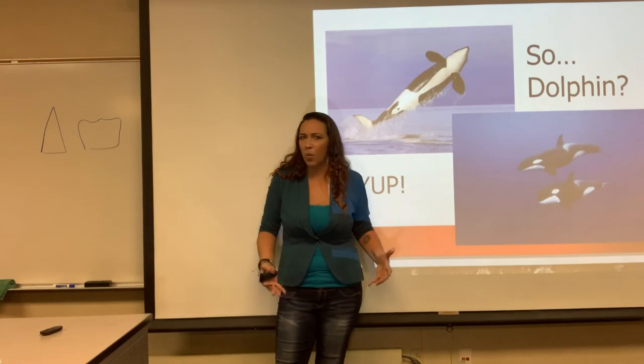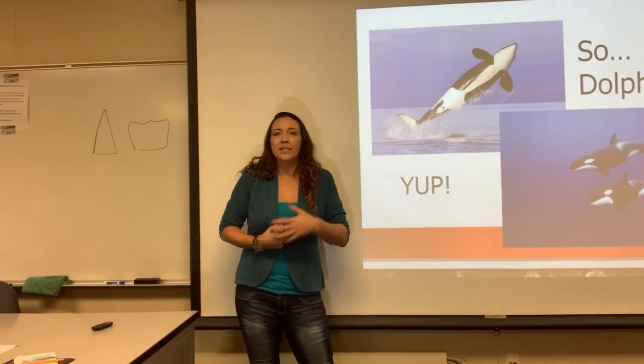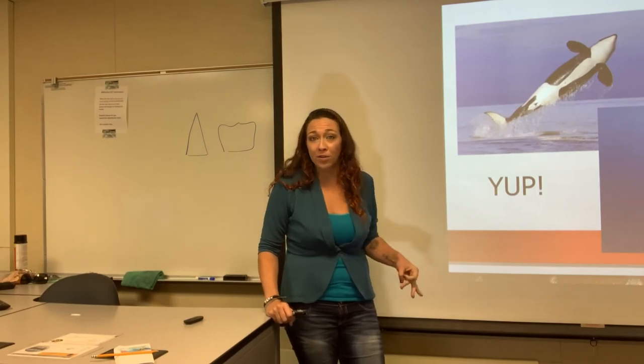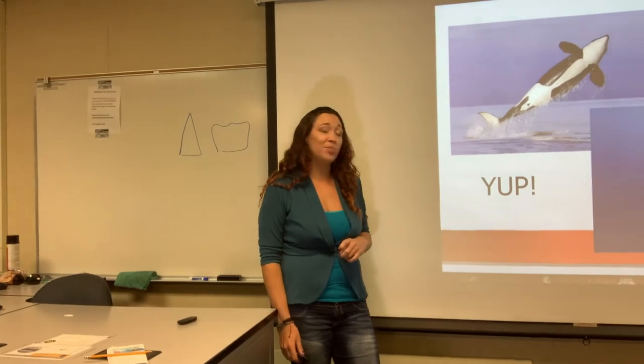They were named whales because when first discovered they were much larger than other known dolphins, about whale size. They were also seen voraciously eating seals, sea lions, and penguins — eating everything. Therefore they were called killer whales by mistake. They are actually dolphins in the family Delphinidae.